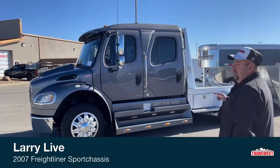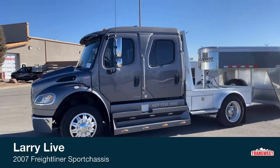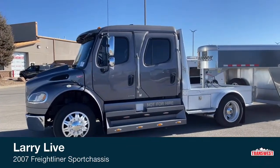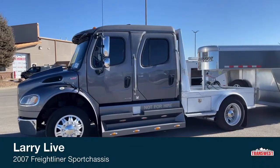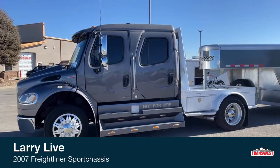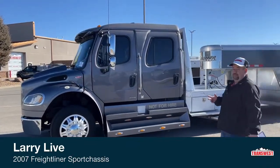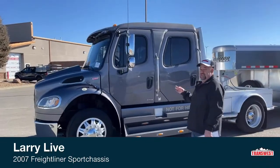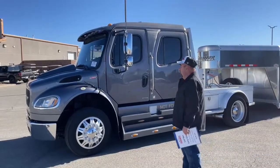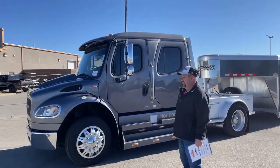This is a 2007 Freightliner M2-106. The interior conversion is Sports Chassis and it has a Braverman flatbed on the back. This truck only has 118,000 miles, so there are a couple of advantages right there. One is the low mileage, and second, being a 2007, we don't have to worry about the DEF system. This is all pre-DEF, so that's nice as well.